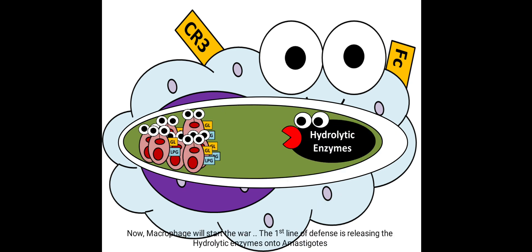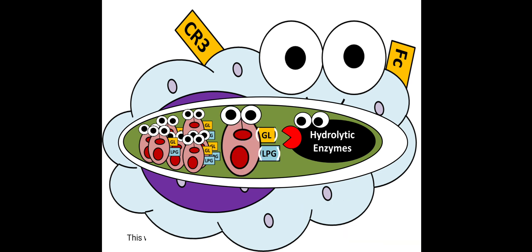Now the macrophage will start the war. The first line of defense is releasing hydrolytic enzymes onto the amastigotes. This will not work, as the amastigotes' glycolipids and lipophosphoglycan make them indigestible.